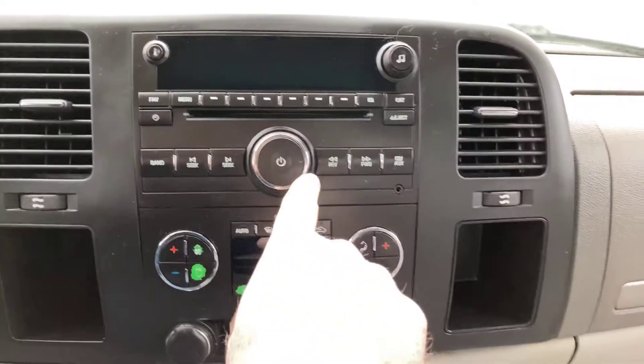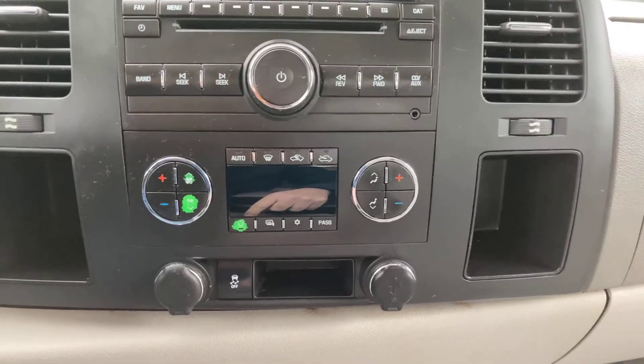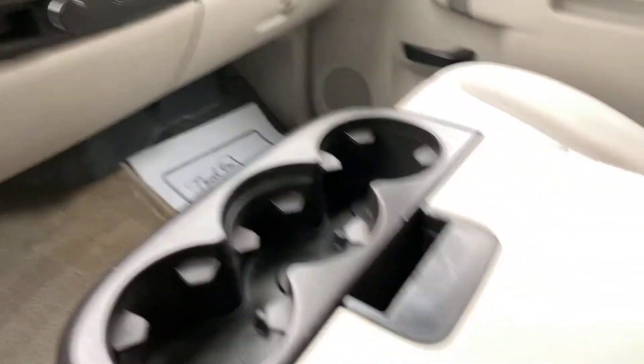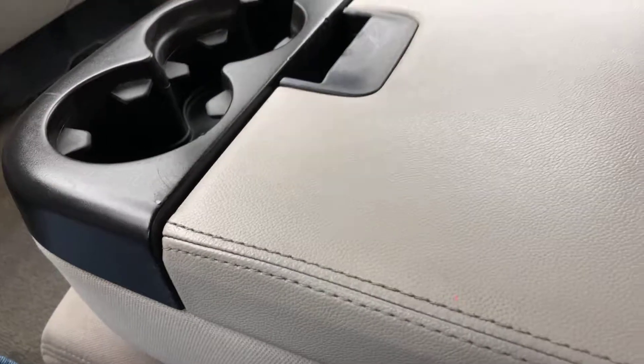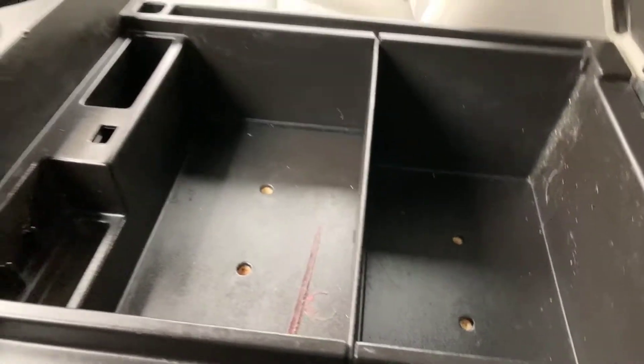You also have heating controls, and you do have dual climate control on this truck. Over here you'll see you do have a center console — the whole thing folds up, three cup holders and a storage area right here.